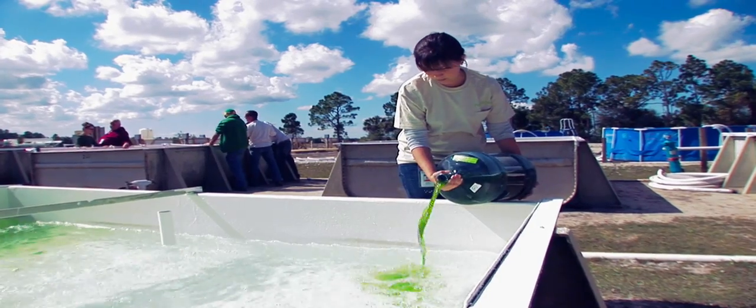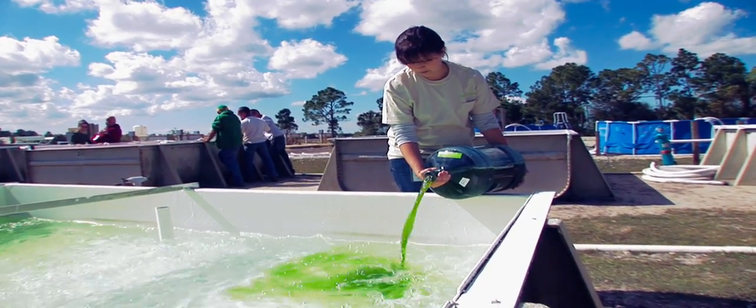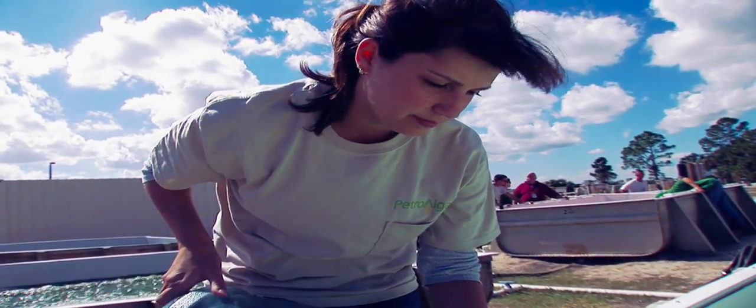We build these very specialized raceway ponds that you've seen, and we grow our special algae in a special way within those. So we don't have to plant stuff in the ground and wait for it to grow up. We build our bioreactor on top of the ground, so we can do it almost anywhere. You don't need to take up farmland to do it.